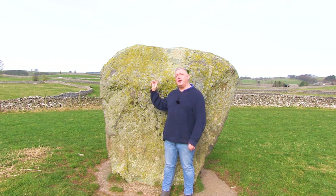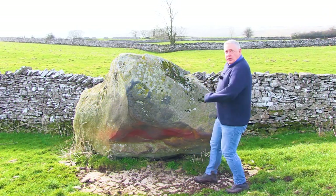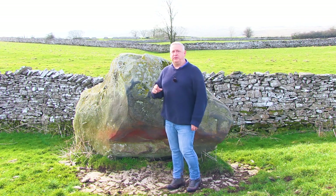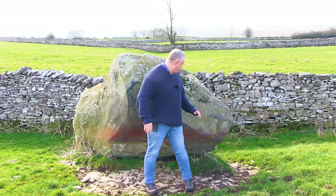There's one more stone in the next field that still remains from the avenue — it's called the Aspers Stone, named after the fact that it's in former Aspers Fields. Two important features here are this well-defined cup and ring mark right here, and another one over here.